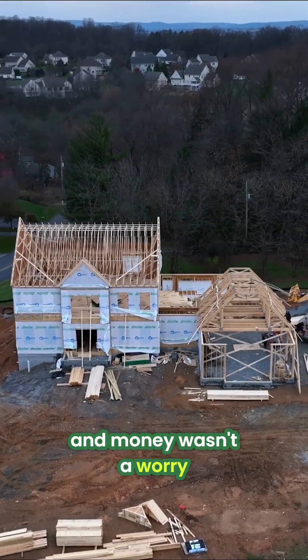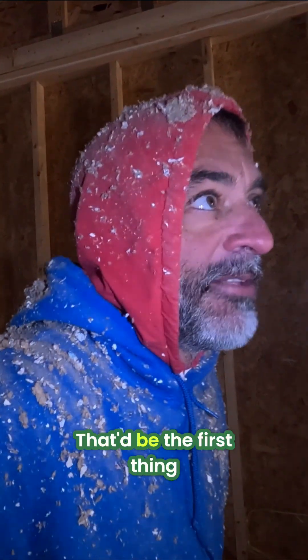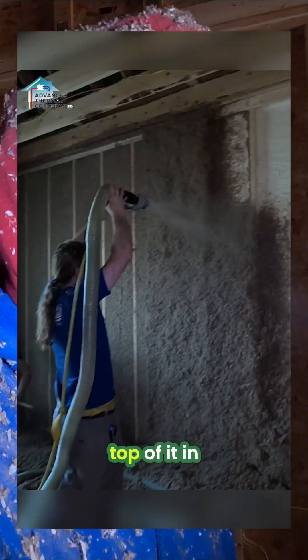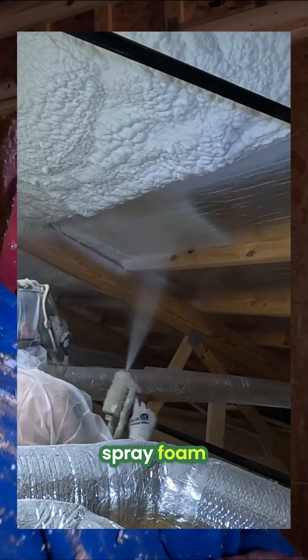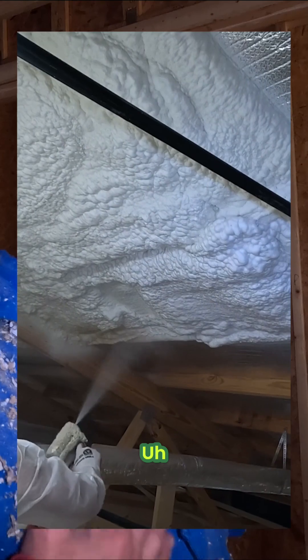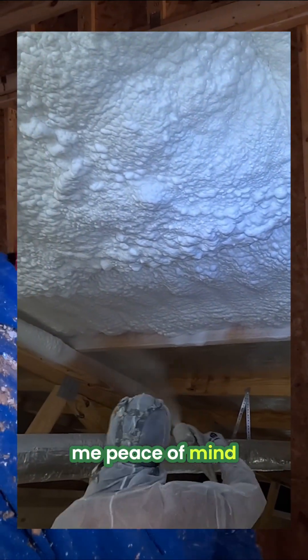If you were building a house and money wasn't a worry, how would you do it? Well, first I'd want to know where you're building — what climate are we in. My house has one inch of closed cell foam with cellulose on top of it on all the exterior walls, and the bottom side of the roof deck has about 10 inches of open cell spray foam. In our climate, that's the best way you can insulate a house. It may be a little overkill in the walls, but it gave me peace of mind knowing that wall is insulated as well as it possibly could be.